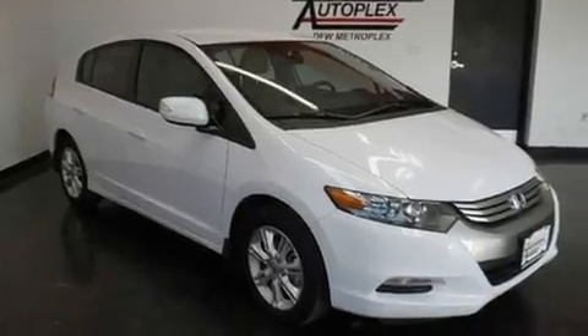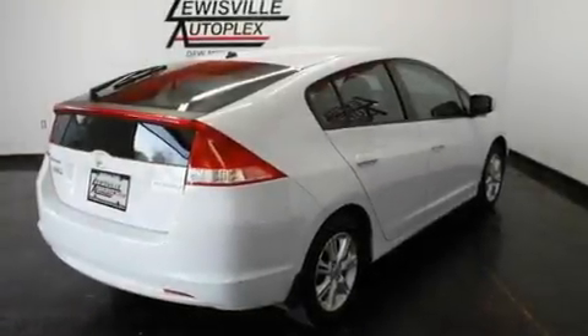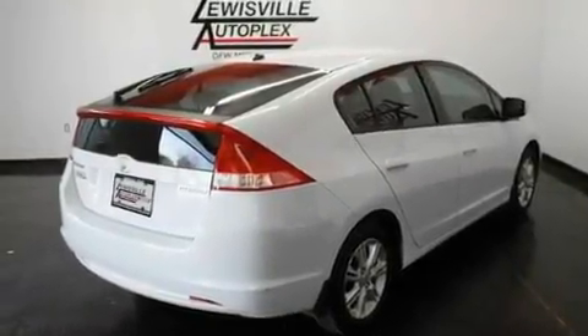Its top features include air conditioning with automatic climate control, cruise control, a rear window defroster, an electronic throttle, alloy wheels, and a security system.